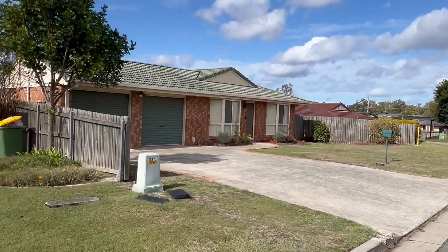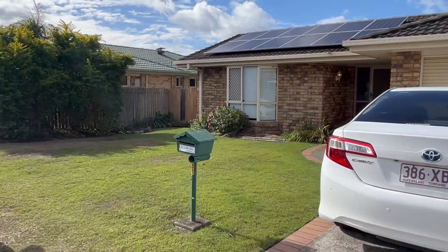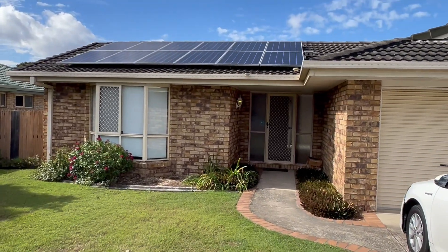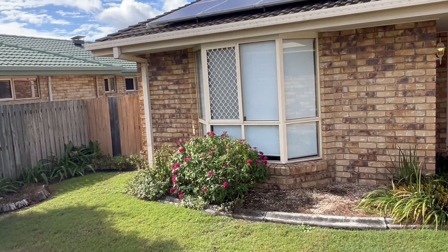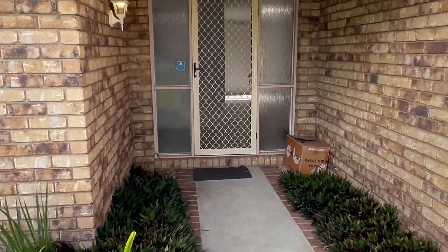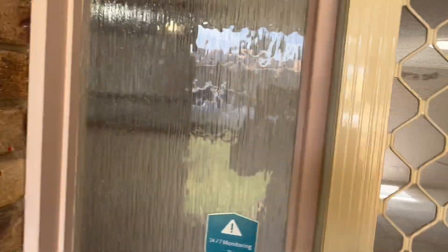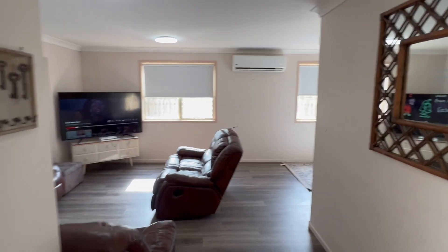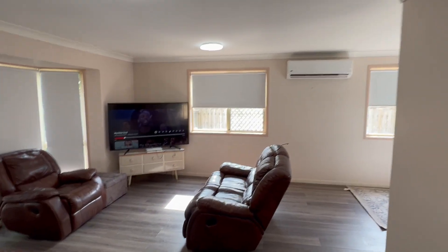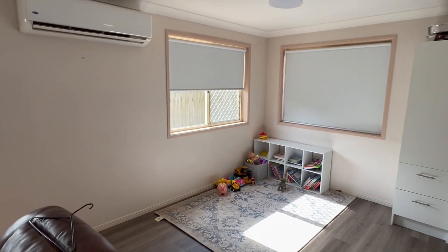Easy access to Cunningham Highway. Nice flat block with solar electricity. There's a gate on the side to access the side. As we enter, we've got an air-conditioned rumpus area slash living area.